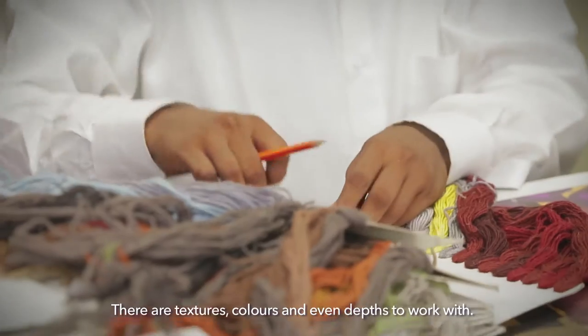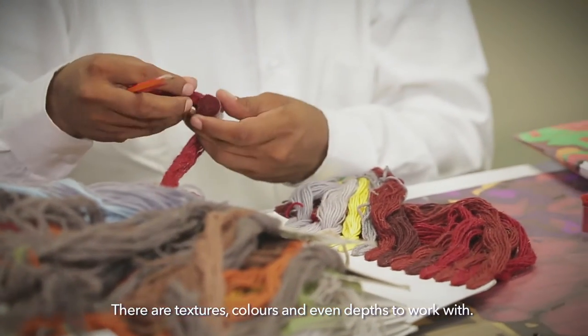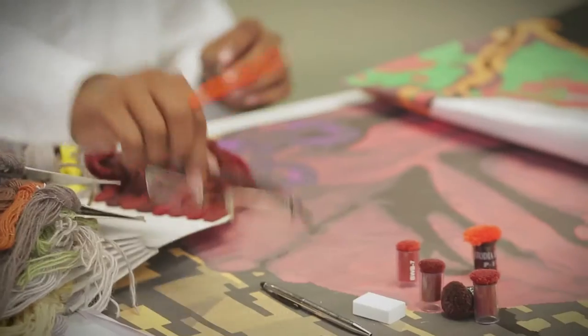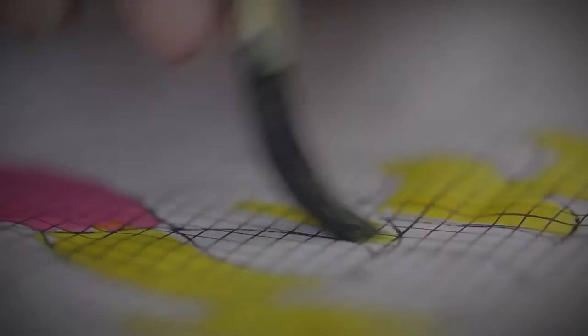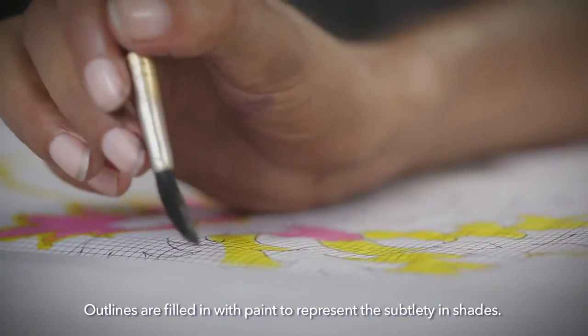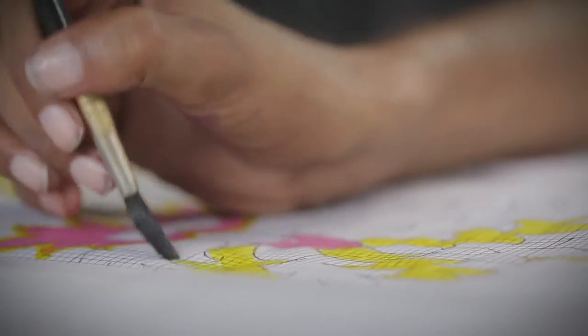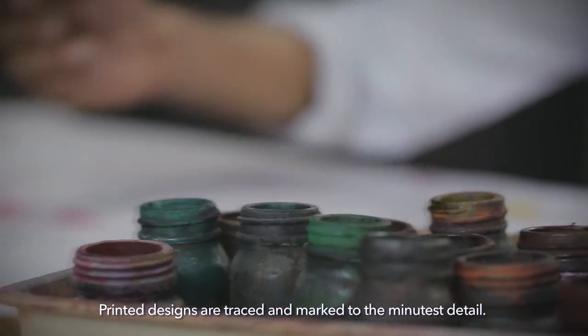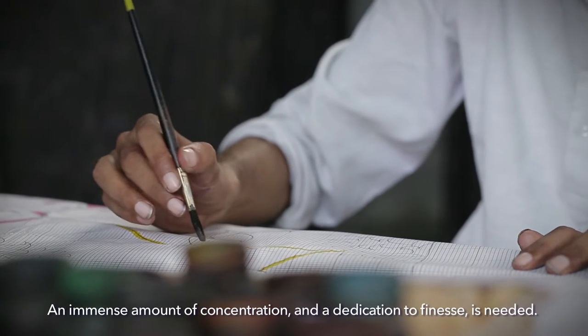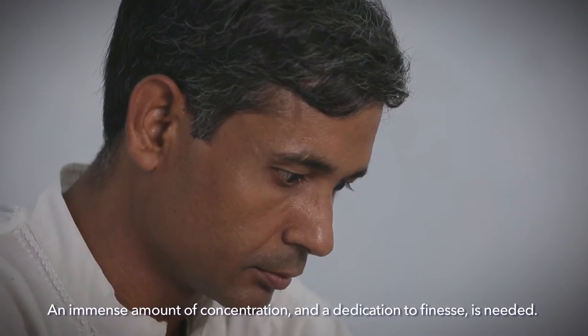There are textures, colours and even depths to work with. To transfer a design to the right size, there's both technology and the precision of hand. Outlines are filled in with paint to represent the subtlety in shades. Printed designs are traced and marked to the minutest detail. An immense amount of concentration and a dedication to finesse is needed.